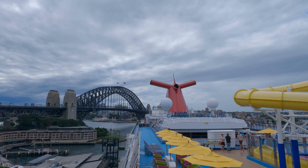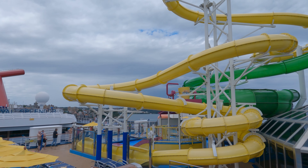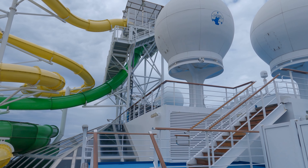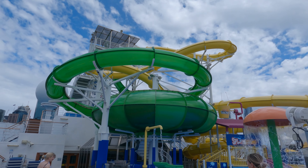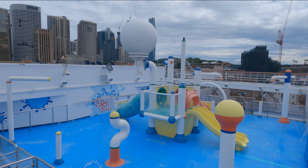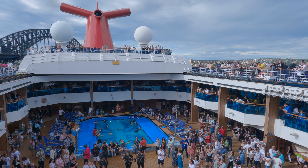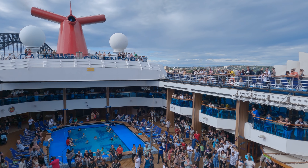On deck 11, you have Waterworks, including 2 water slides and a kids water park called Splashy Pool. The sail away party starts at the main pool area just before we begin the journey.